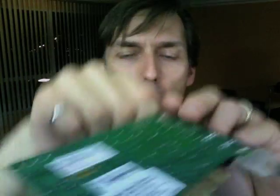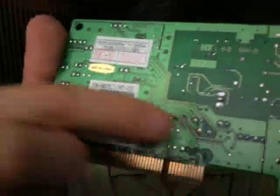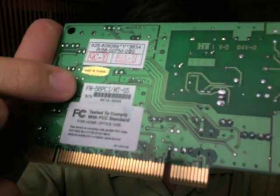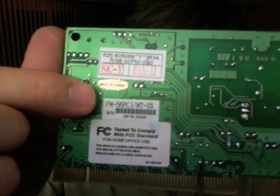I thought this would be great. The problem is I tried plugging it in — Windows XP sees the card, but the model number is FM56 PCI slash MT US, and I cannot get XP drivers for it. Unfortunately, this piece of hardware is rendered useless because of that. So I will not be keeping this — this is going back downstairs.